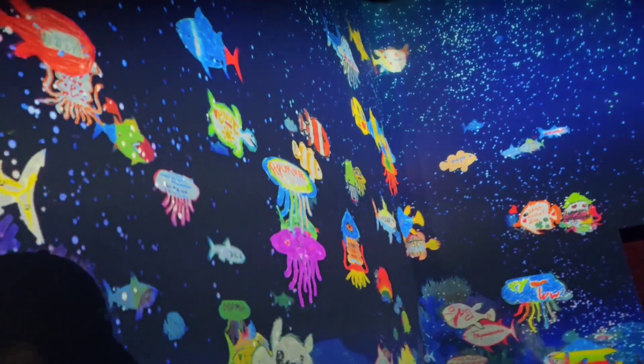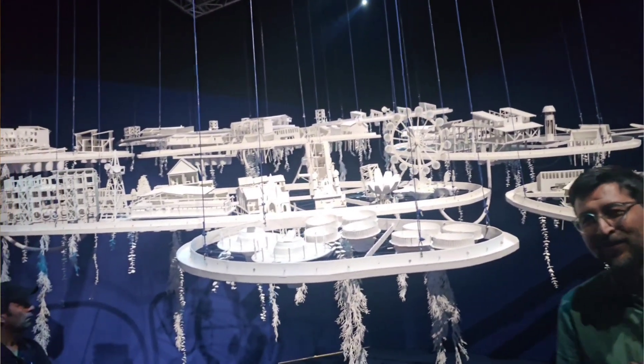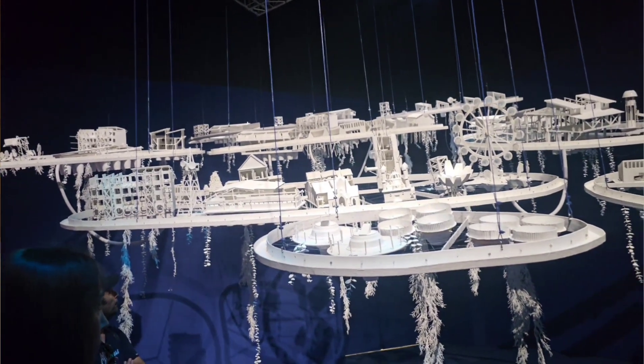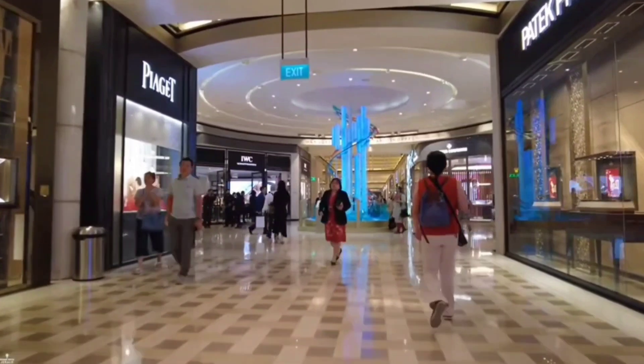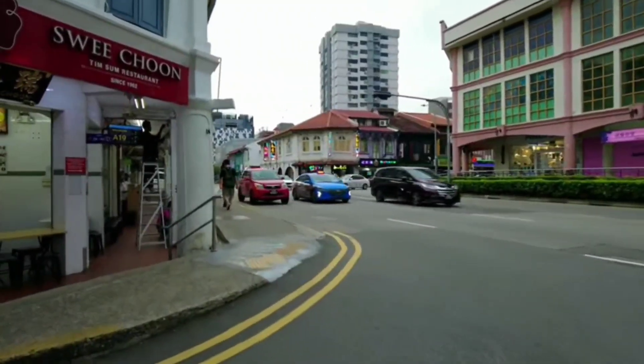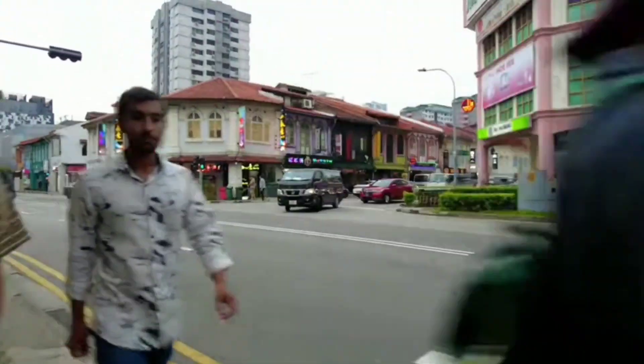We visited Marina Bay Sands and the ArtScience Museum — Future World. It's so beautiful it's beyond imagination, and it takes around three to four hours to cover everything. It cost us $25 each. You can do fun and interactive activities with your partner, friends, or family. From there you can also do some shopping at Marina Bay Sands, then head to Little India to explore the vibrant, colorful streets and have lunch.